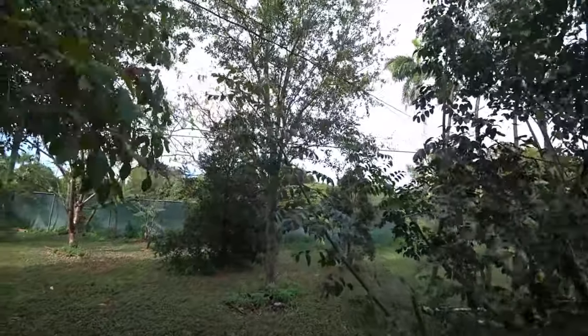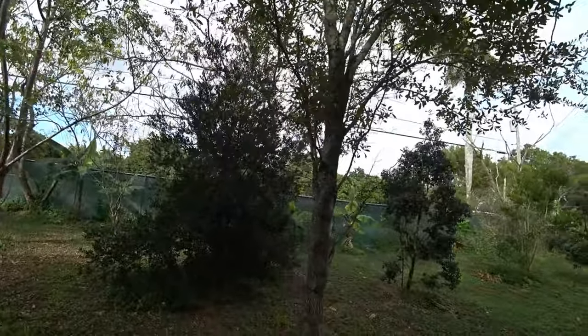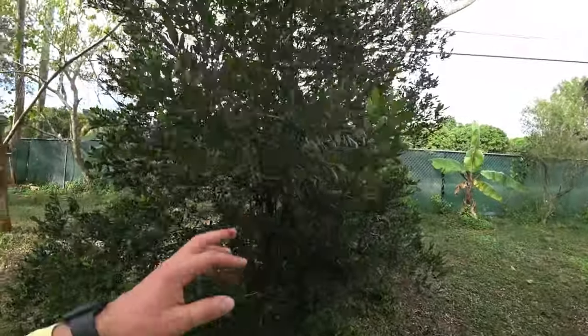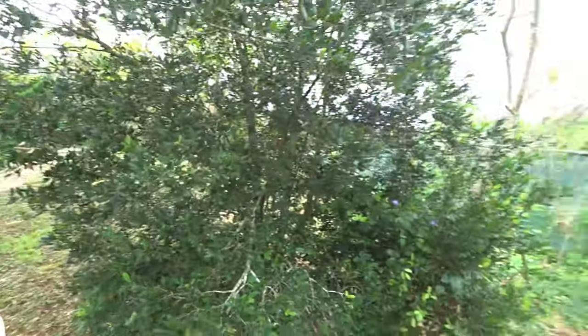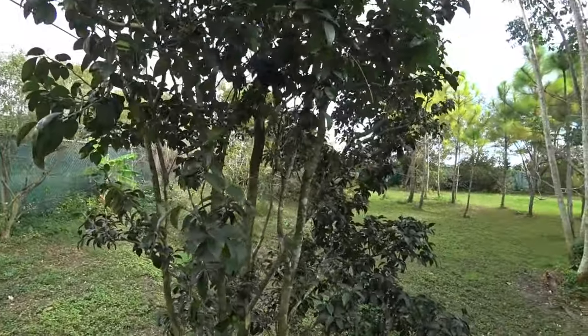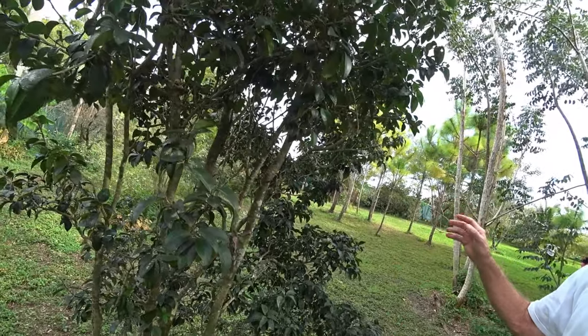There's another live oak. What was this one again? That's one of the stoppers — I think it's a Simpson stopper, native. So this is your native section. This is a white stopper.